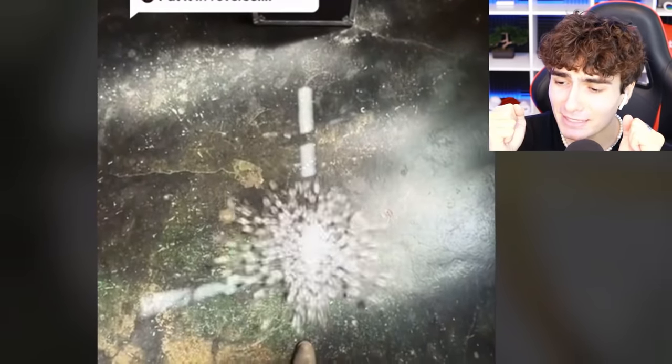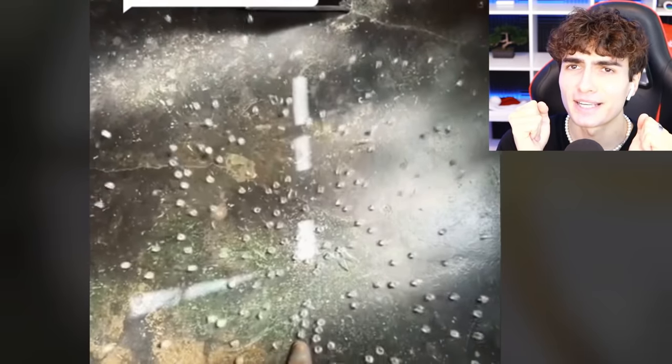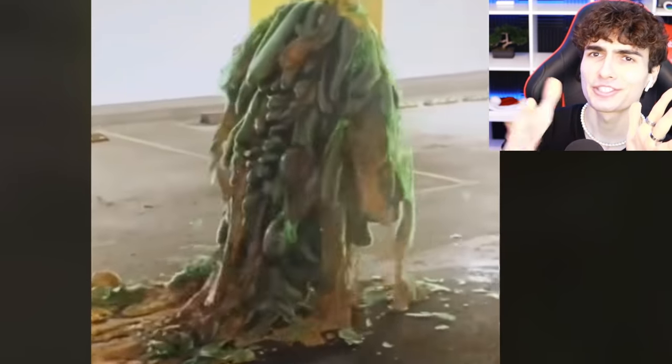This guy dropped this glass basketball — oh no. Haters will say it's in reverse.